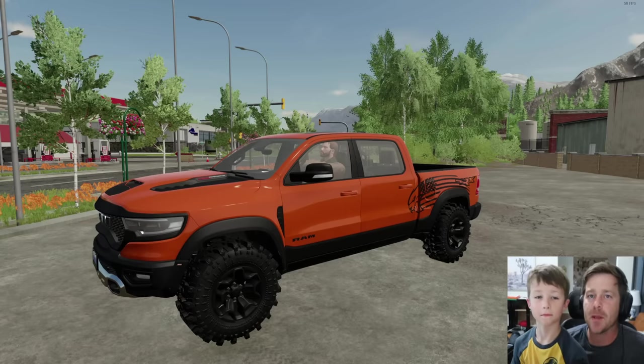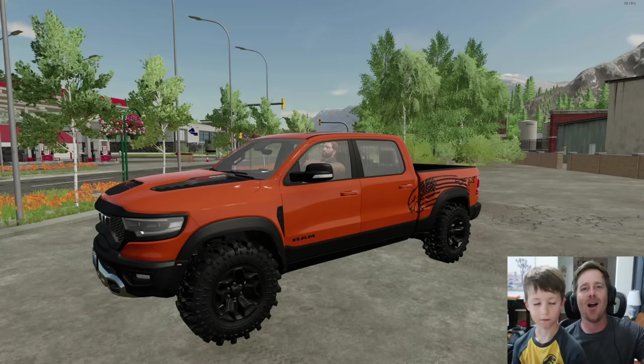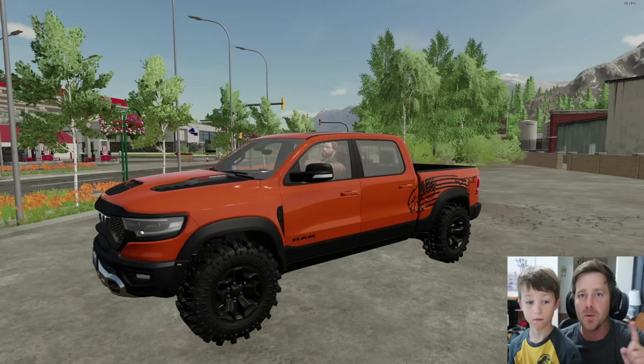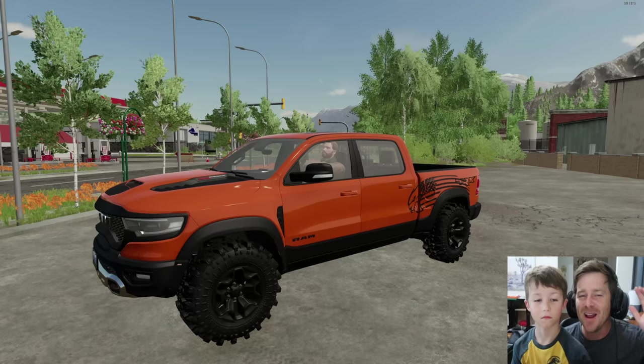Hudson and I have built something very special for the super secret military base in town — he doesn't even know what we built. The military base is going to be extremely excited. We have made two special vehicles for them. We're going to take them today, test them out, maybe even blow stuff up, and check out the super secret military base if they let us.